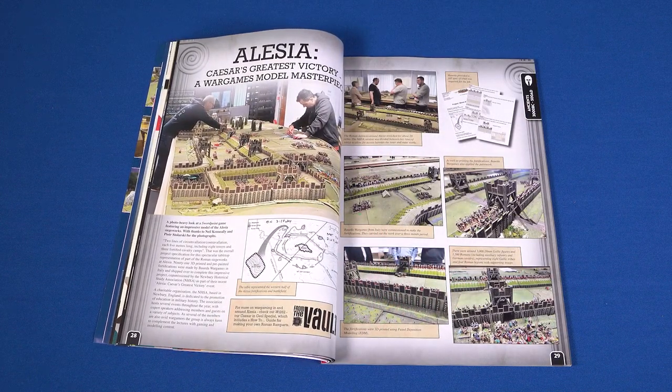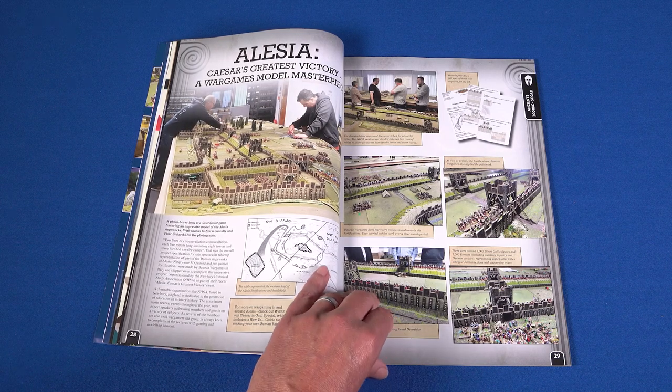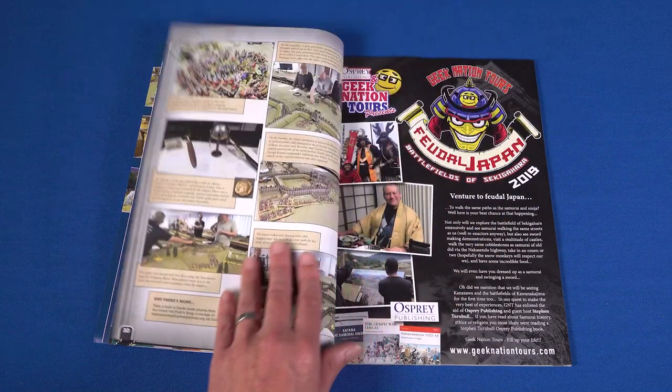A look at a mightily impressive 5-metre long model of the Roman defences at Alesia for you next, brought to you by Newbury Historical Study Association.